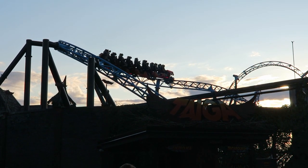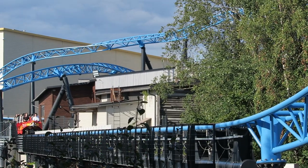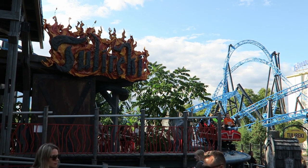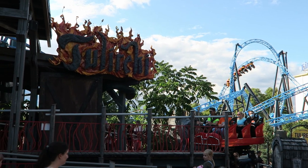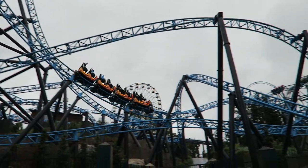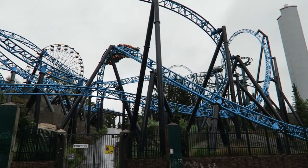Taiga is the premier roller coaster at Linnanmäki in Helsinki, Finland. This Intamin LSM launch coaster worked wonders for Linnanmäki. For years, this popular theme park had a middling coaster lineup, but Taiga finally gave Linnanmäki the signature coaster they deserved. But how does it compare to the other world-class coasters out there? In this review, I will discuss Taiga and explain why this coaster should be on every enthusiast's radar.